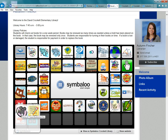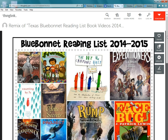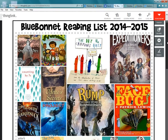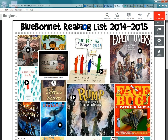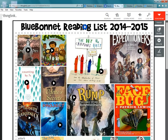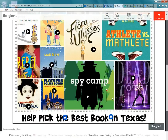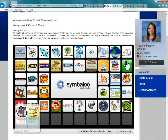If they chose the video camera, it would bring up book trailers for each of the Bluebonnet nominees. I've told students that in their own time — maybe free time in class or at home — they could go on and watch some of these book trailers and decide if it's a book they'd want to check out, read, and review.